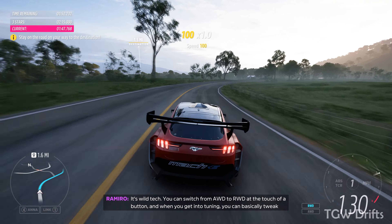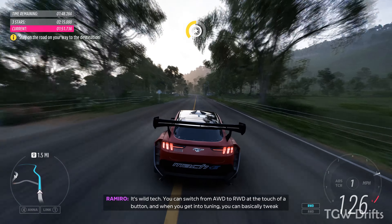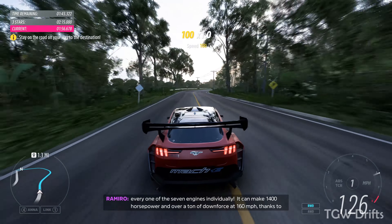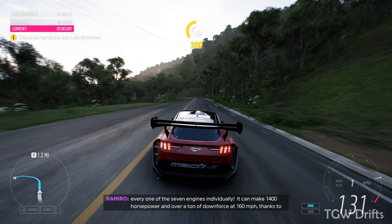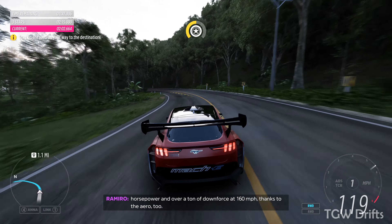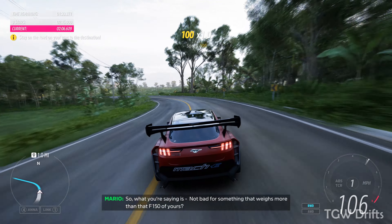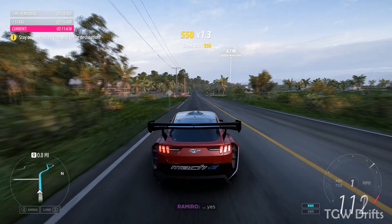It's wild tech. You can switch from all-wheel drive to rear-wheel drive at the touch of a button. And when you get into tuning, you can basically tweak every one of the seven engines individually. It can make 1,400 horsepower and a ton of downforce at 160 miles per hour, thanks to the aero tube. Not bad for something that weighs more than that F-150 of yours.